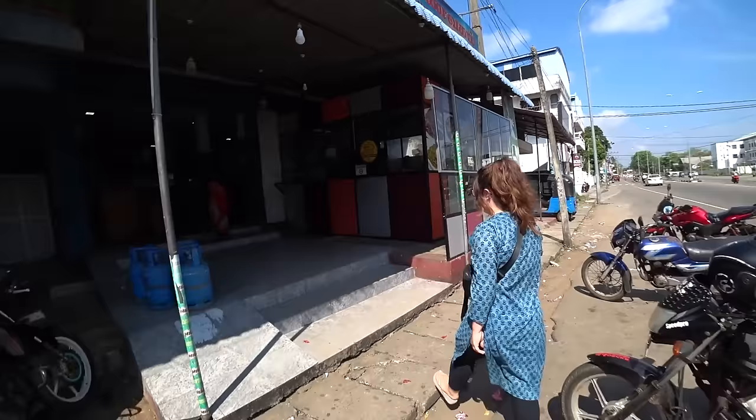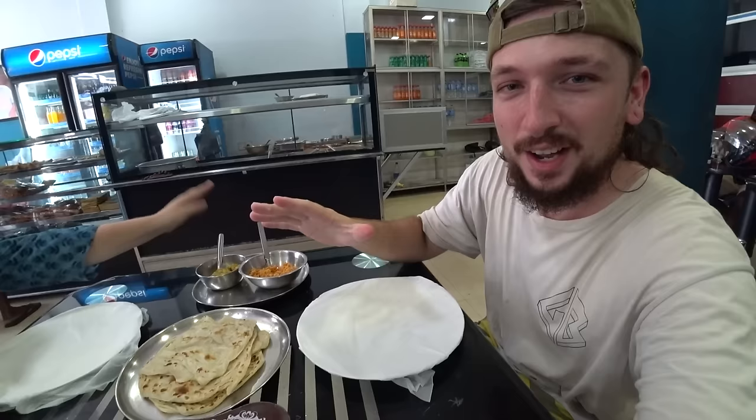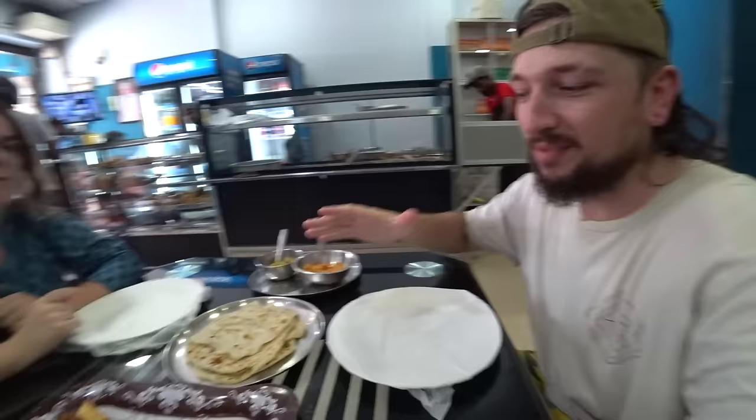Before we head into town itself we need something to eat - it's very hot. We keep ending up in restaurants at the worst time: the lunch rice and curry isn't ready yet, and the breakfast stuff has been sitting there since 5am.